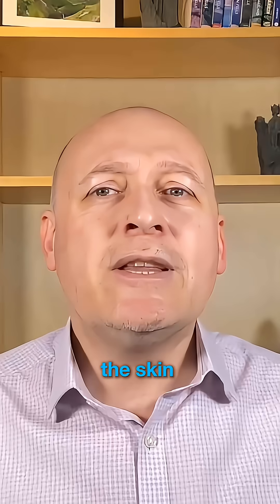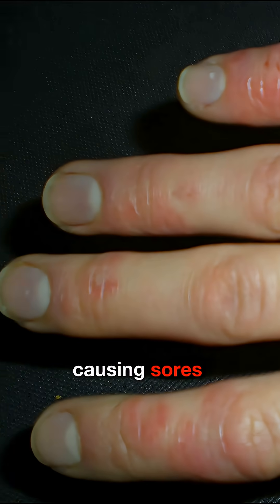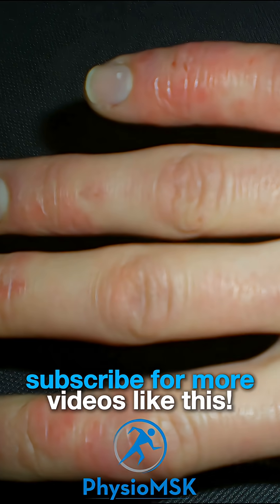In more severe cases, the skin can start to break down, causing sores, ulcers, blisters, and rashes.